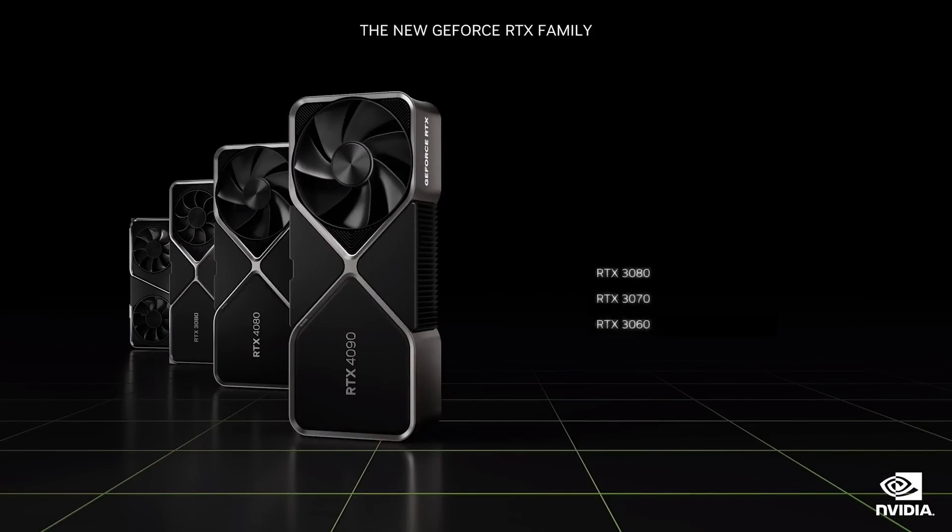The best gaming platform in the world just got better. Our 30 series, starting at $329, are the best GPUs in the world serving mainstream gamers. The RTX 4090 and RTX 4080 GPUs, starting at $899, deliver the ultimate performance to enthusiasts.